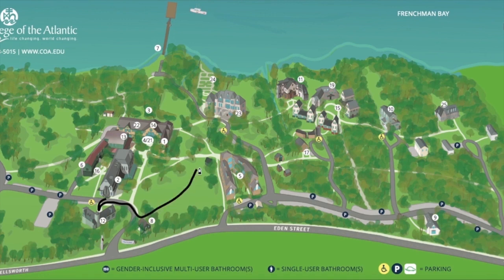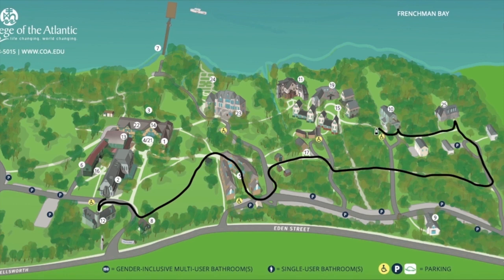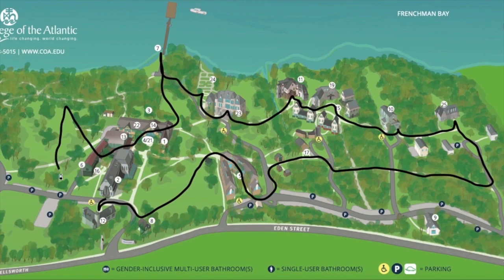This is the route we're going to take today. We're going to start at the whale skull and then work our way south toward the town of Bar Harbor, then loop toward the ocean and come all the way back north and make a big circle.